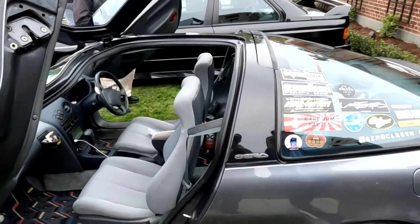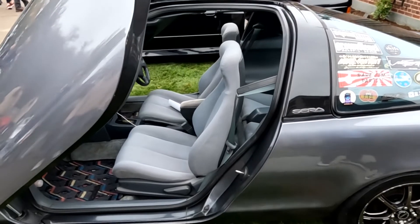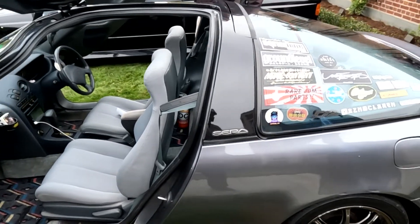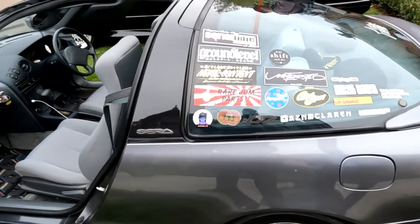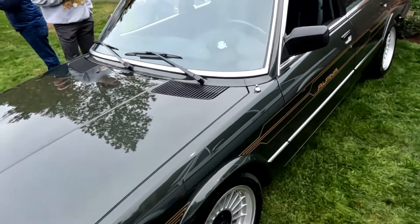Look how cool it is with the gullwing. These are very cool little K cars. Actually, I don't know if it's really considered a K car — I think they might be like a 1.3 liter. Alpina 5 Series.